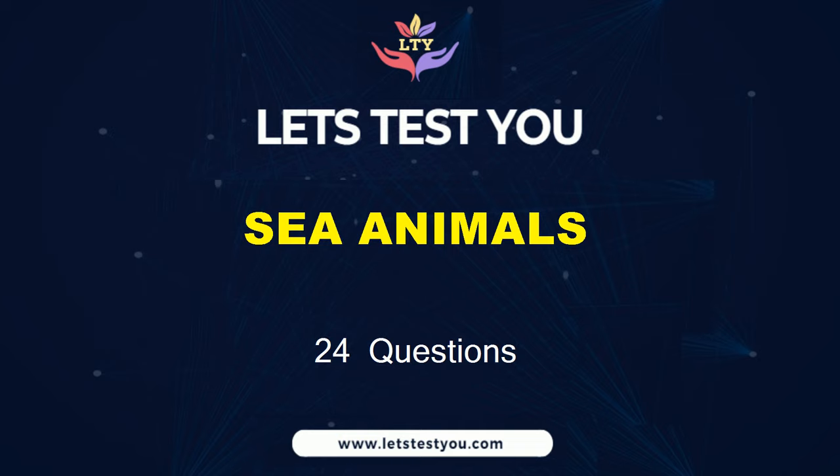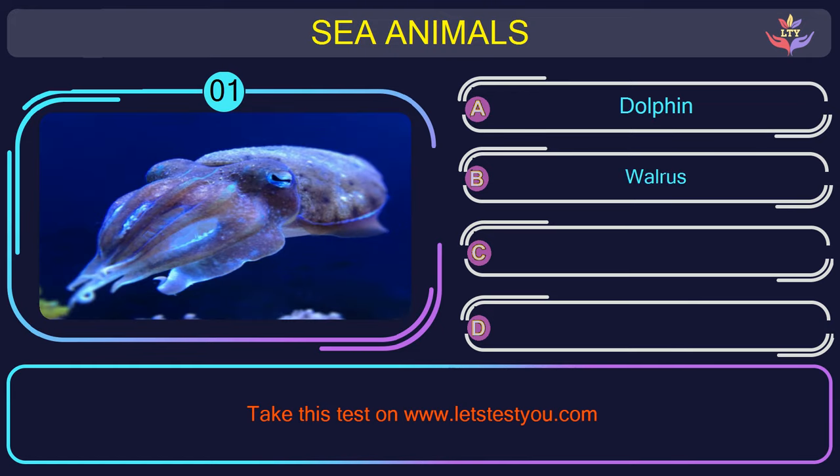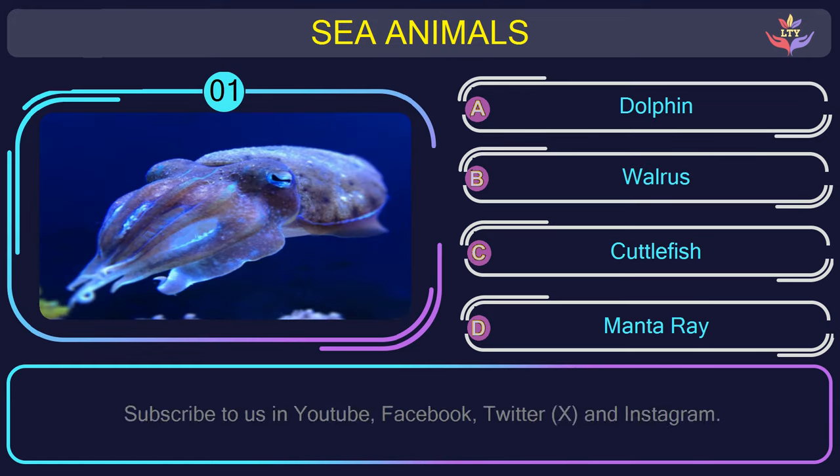Get ready to challenge yourself with 24 questions on sea animals. Question number 1: find the name of the sea animal in this picture.